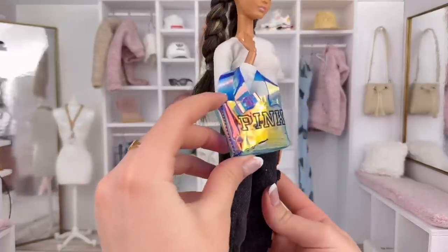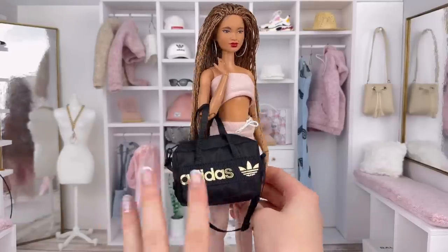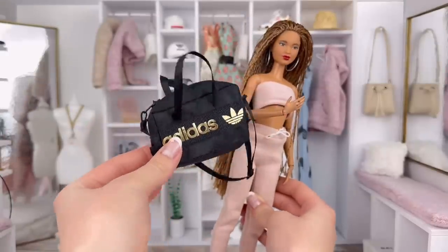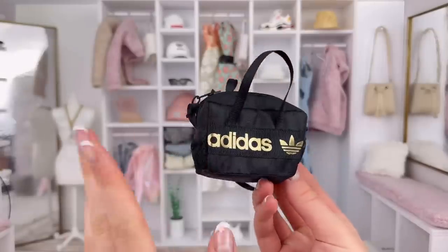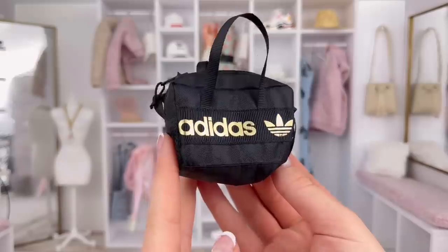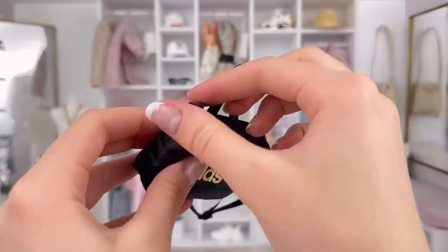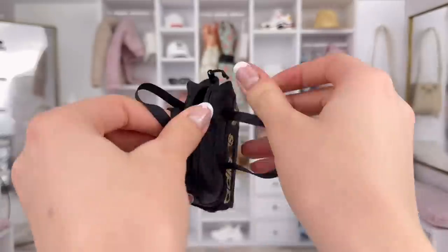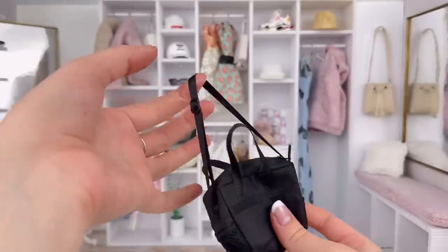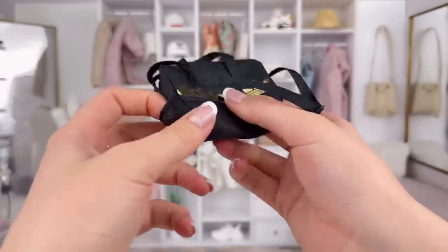Here is this huge Adidas duffel bag — it is quite large but it's such a cute gym bag and it actually looks great with the guys as well. I just need to take a moment to show you the detail on this — it's actually incredible. First of all, the gold logo is beautiful, all of the stitching is so incredible, there is a working zipper so you can put stuff inside, there are shorter handles and a longer handle which is adjustable, and the sides have these netted water bottle holders. The detail on this is absolutely crazy.